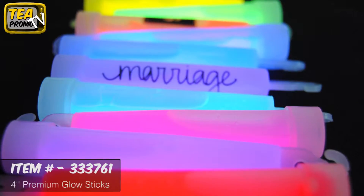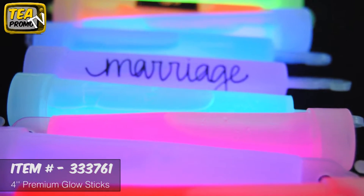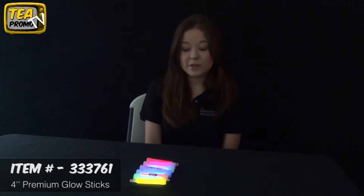They're really bright and noticeable, and they're great for parties, club promotion, or even to hand out as wedding favors. They're really bright and your logo would stand out really well on these.